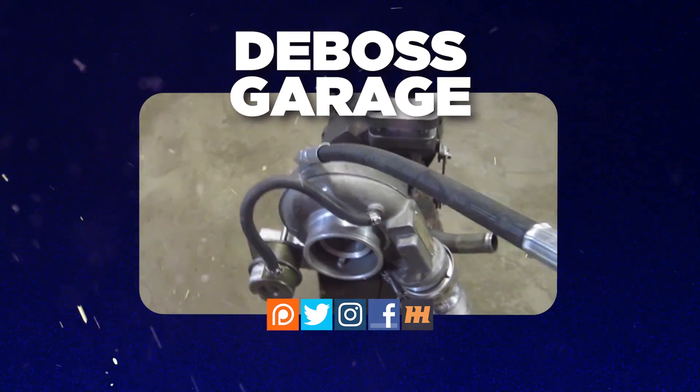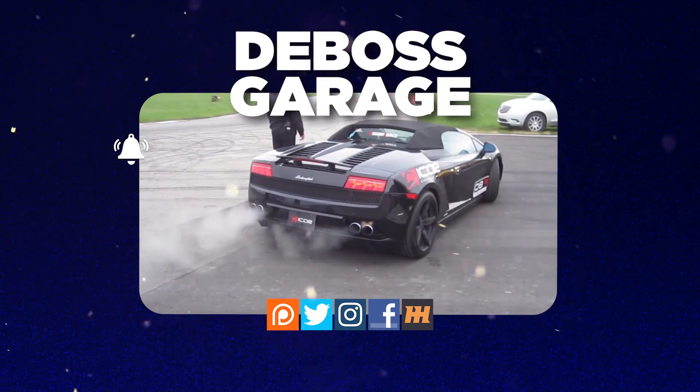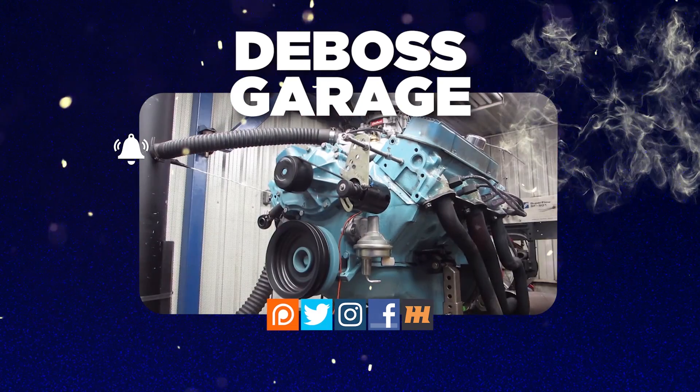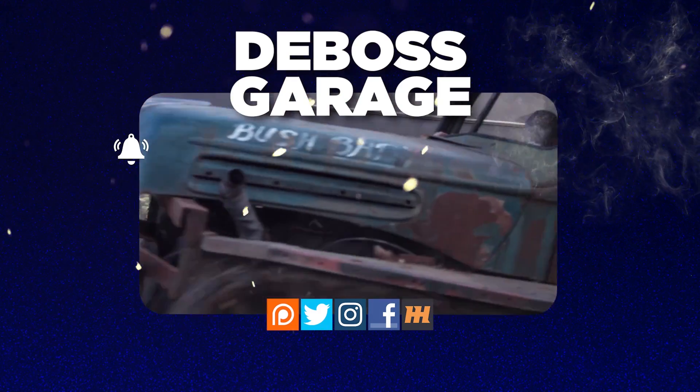Thanks for watching. Don't forget to like and subscribe. If you love the channel, consider picking up a tape boss to make those projects go faster so you've got more time to watch YouTube — and remember, if you're not filthy, you're not rich.